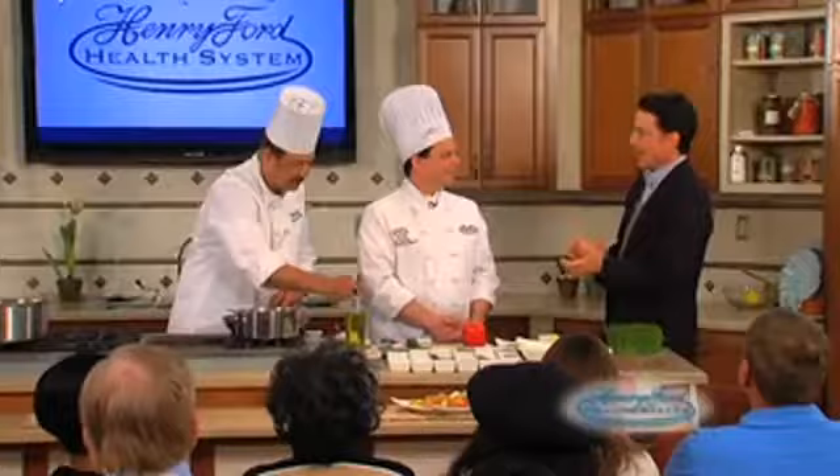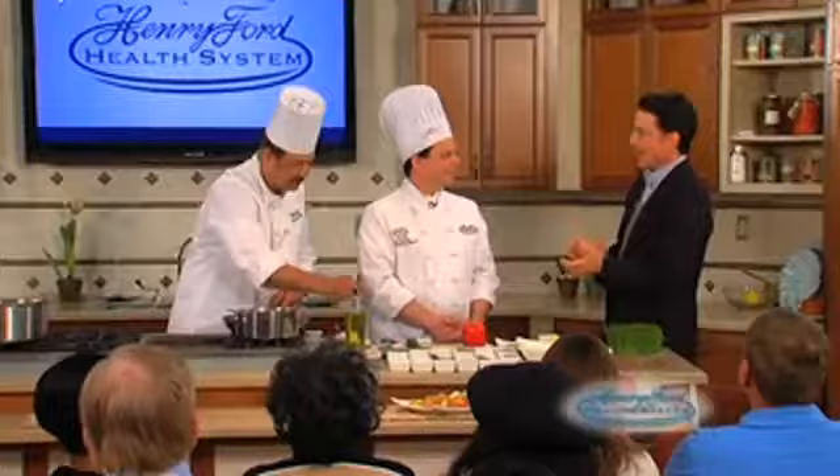Jimmy Rhodes here at the Demonstration Kitchen at Henry Ford West Bloomfield Hospital with Executive Chef Randy Emmert and Chef Rakesh Sabrawal, who is an expert in Indian cuisine. And, gentlemen, what are we making today?